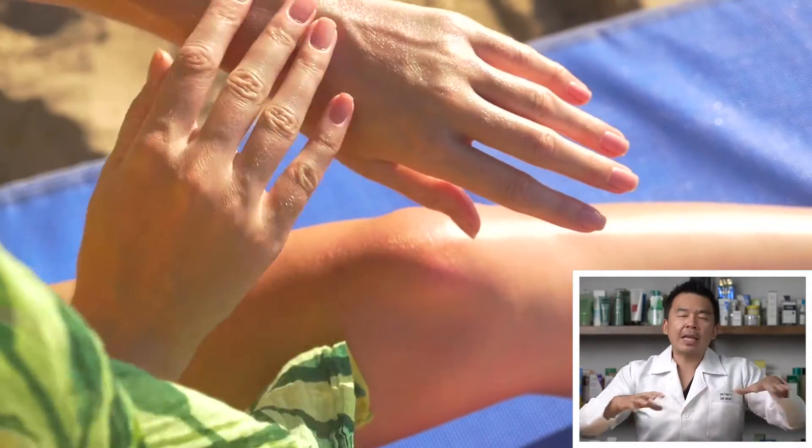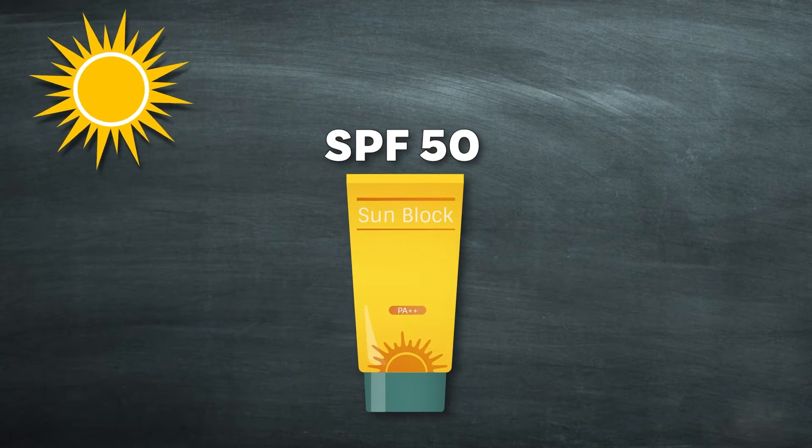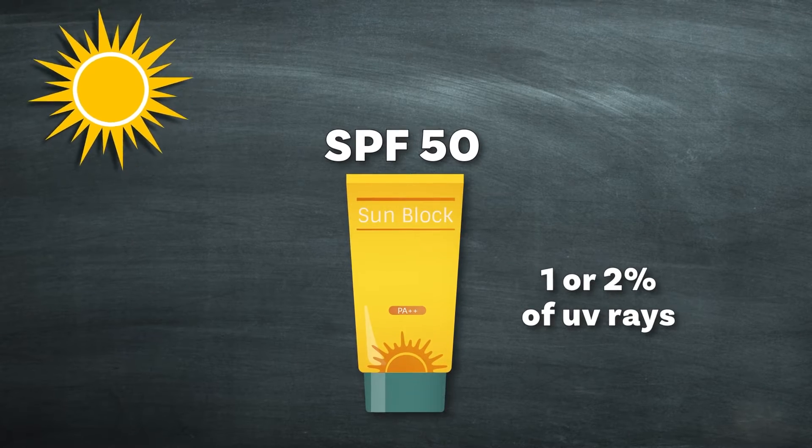What happens if you apply sunscreen? Yes, it does filter out most UV rays. However, applying sunscreen does not mean zero UV rays reach your skin. For example, with SPF 50, roughly one to two percent of all UV rays still reach your skin, and that itself is sufficient for your vitamin D3 production. So the first benefit: UV rays help with vitamin D production.